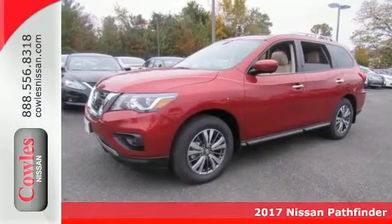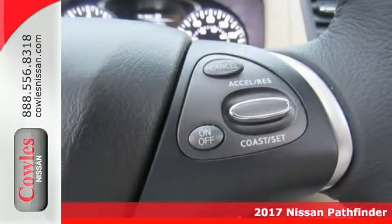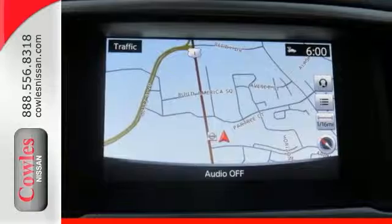Beat the talk of the town when you roll down the street in this wonderful looking 2017 Nissan Pathfinder SL. It's sleek and it's sporty, and this Pathfinder certainly does catch the eye with plenty of style and comfort. Features include the four-wheel drive system and heated leather seats,